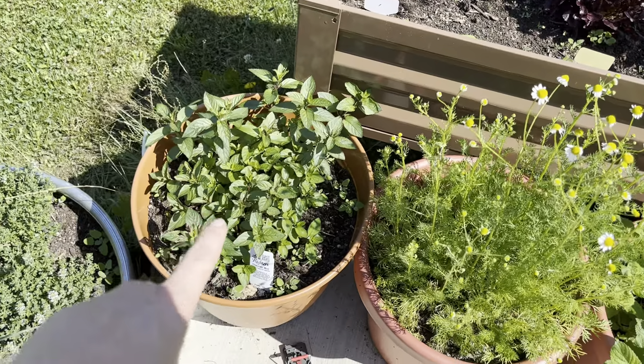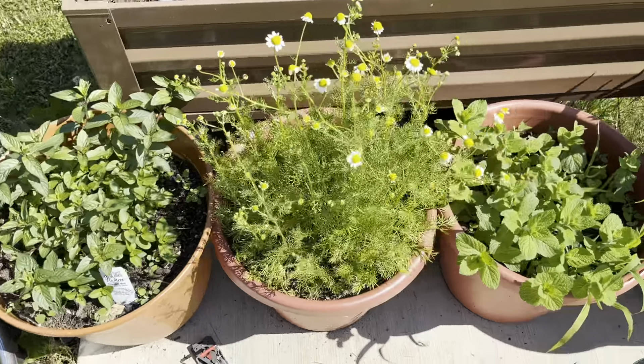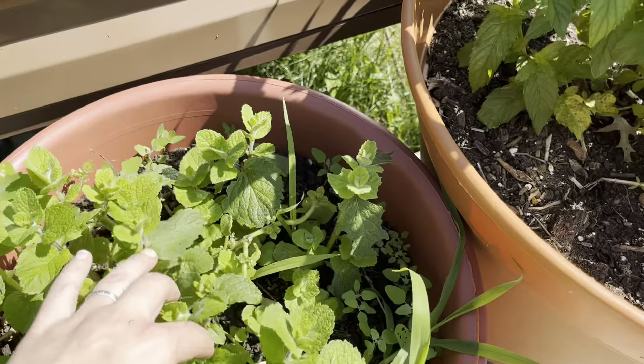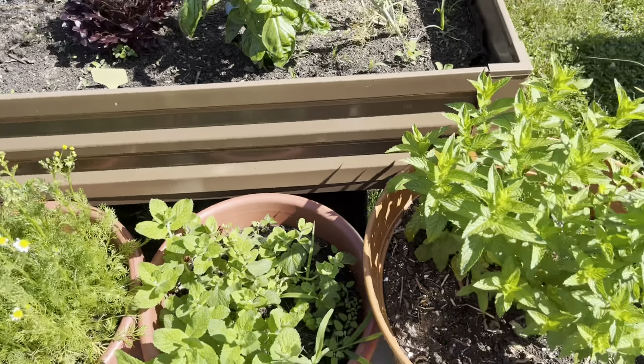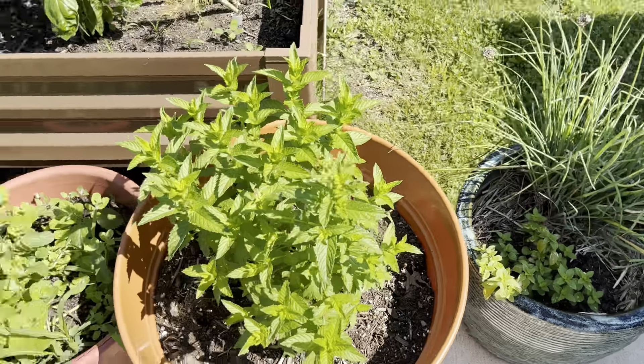Chocolate mint is finally starting to explode so I'll be making some extract out of that. This is the spearmint — I cut it down very vigorously to make some extract and it's coming back nicely. Ginger mint is still hanging in there; I don't love it and I'm not going to baby it.